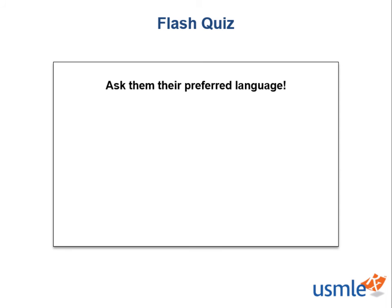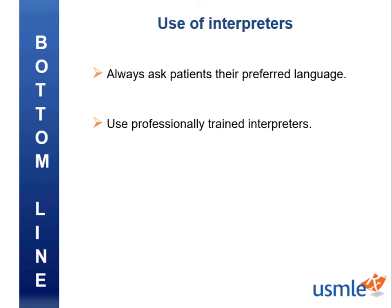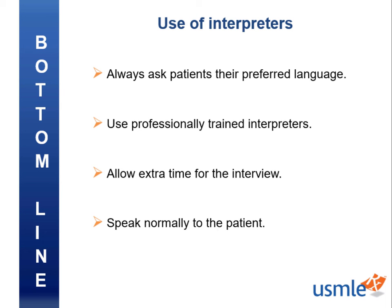Remember, never assume English proficiency or language preference based on assumptions of their name, skin tone, or accent. We have a few take-home points from today's video. It's always important to ask patients their preferred language. And if that language differs from your own, always get a professional interpreter, however they come — whether in person, on the phone, or a video visit. Be sure to allow extra time for the interview and speak normally as you would in any other patient encounter. Using interpreters is an important clinical skill to break down communication barriers that many patients already encounter. The key to delivering timely, safe, and effective care is to make sure that nothing gets lost in translation, both literally and figuratively.